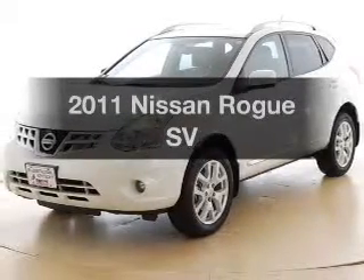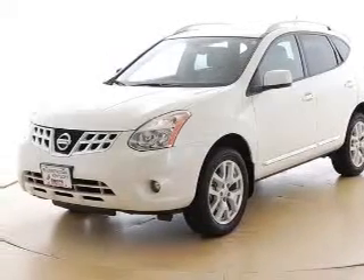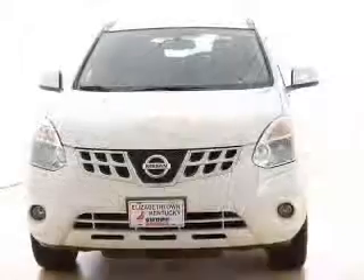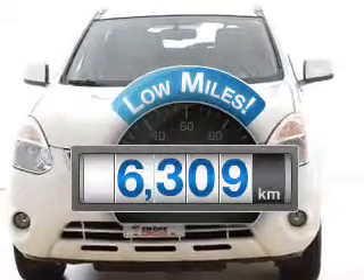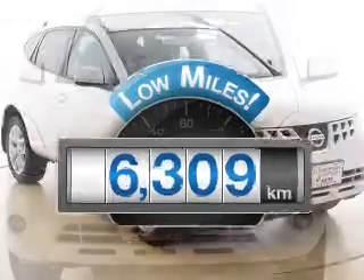Get noticed in this 2011 Nissan Rogue. If you're looking for an automobile with great attributes, look no further. Get more for your money with this vehicle that features low mileage and dependability.